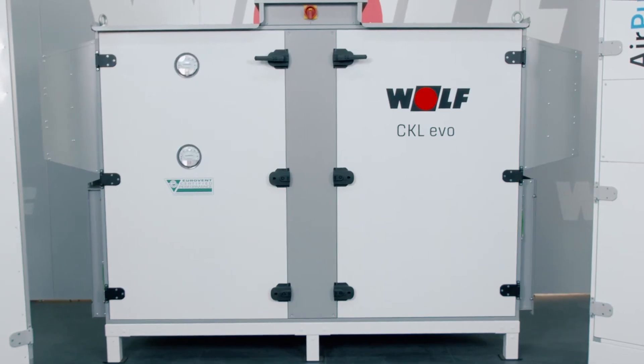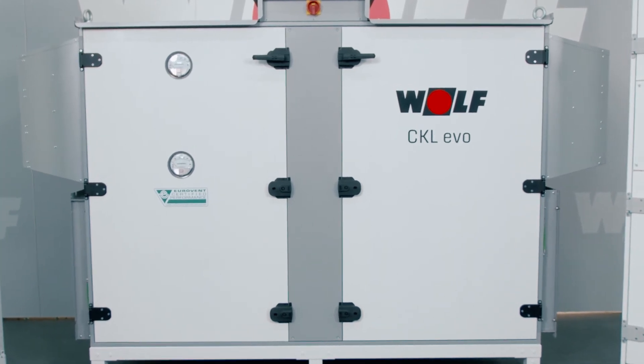What would a system like that look like? In a brand new building I would recommend a central ventilation system. It has a lot of advantages in terms of initial investment as well as maintenance costs. We can provide a wide range of compact ventilation systems like the CKL Evo with a flow rate of 1,400 cubic meters an hour, up to KG Top or KG Flex which have a flow rate of up to 350,000 cubic meters an hour.